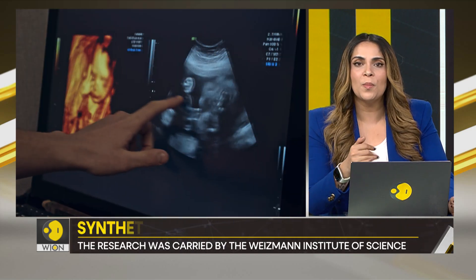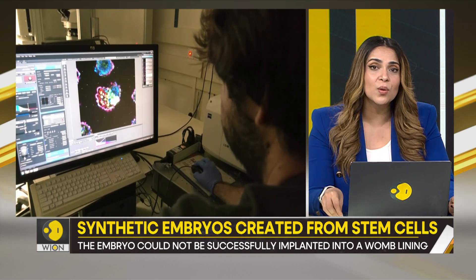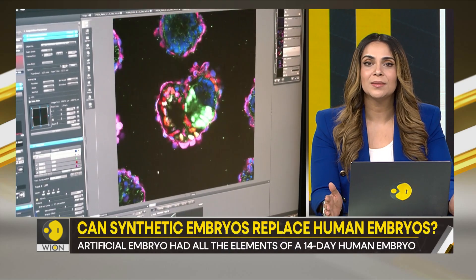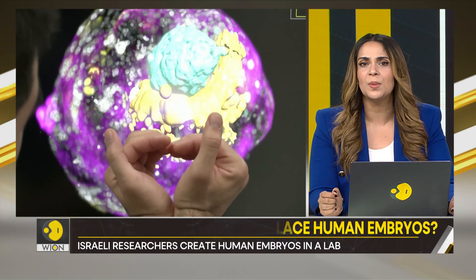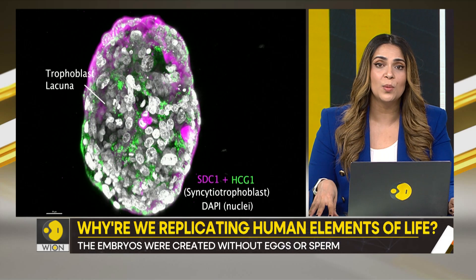Another important question: will these embryos be restricted to scientific research only, or will they also be used to give birth to a human being? The researchers say that would be unethical, illegal, and even impossible — because such synthetic embryos might not survive inside a human womb.